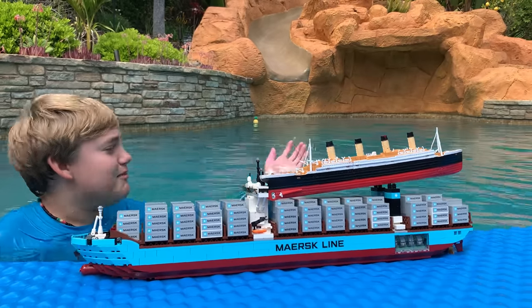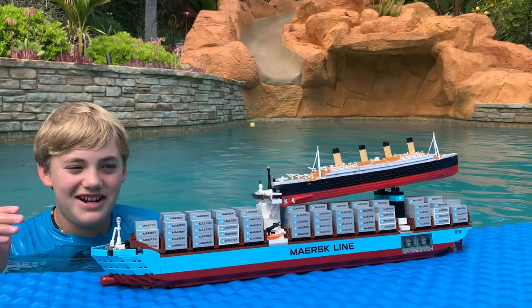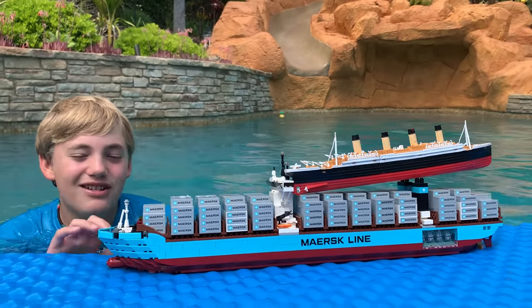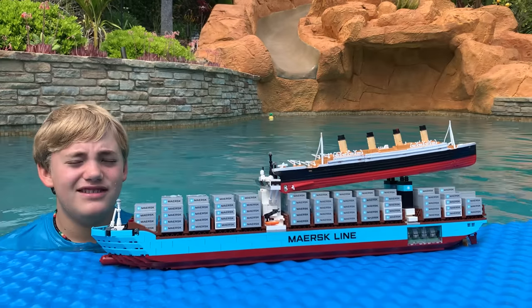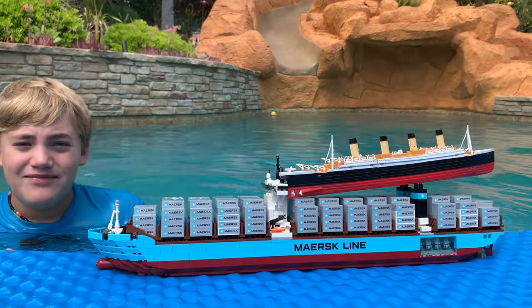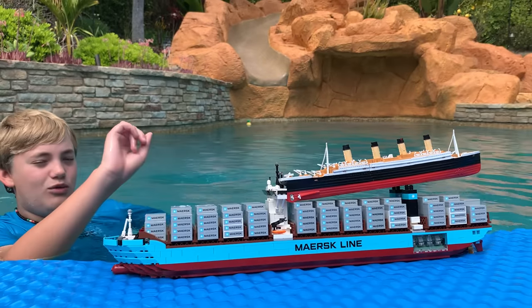This is Larry from Larry Life, and today I am here in the Larry Pool with a Titanic submersible model and a cool ship I showed yesterday, the Maersk Line Cargo Ship — one of the biggest cargo ships in the world at its time, built back in 2013. We're going to have some fun with these guys, and for the Larry Pool initiation, this guy is going to go down the water slide.